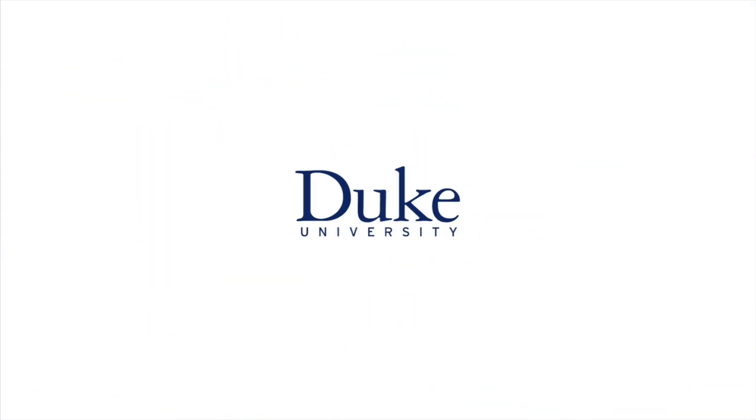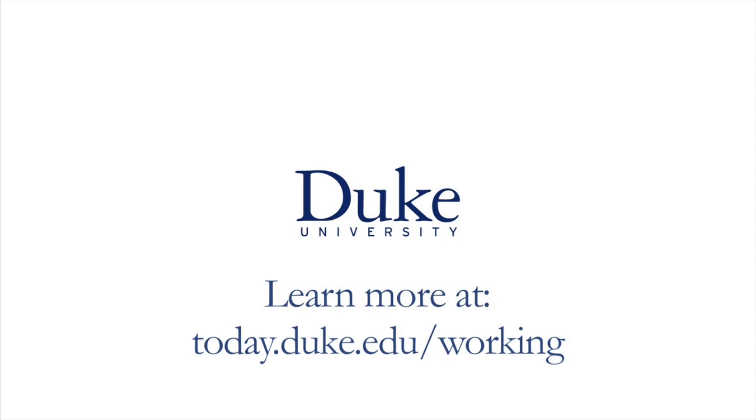Produced by the Office of Communication Services. Online at today.duke.edu/working.